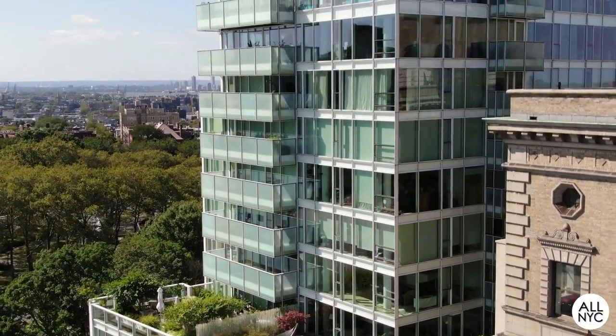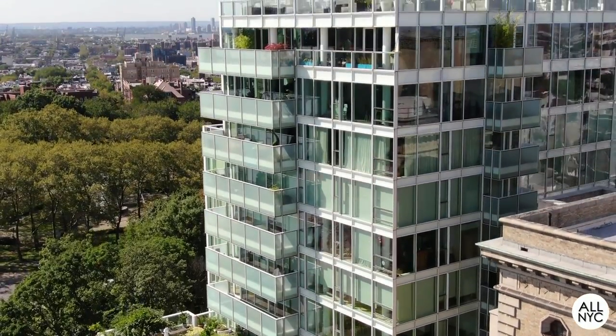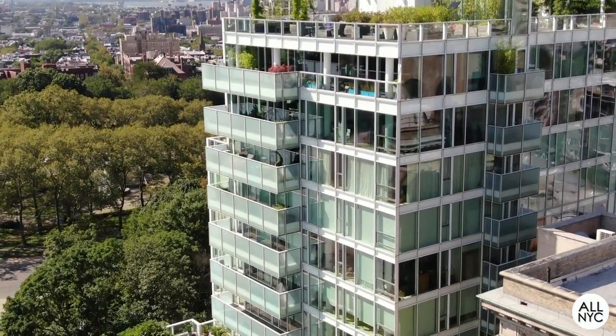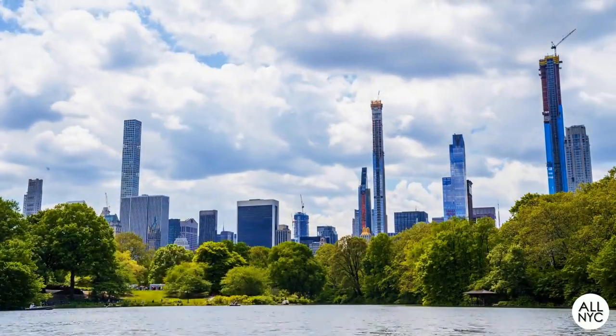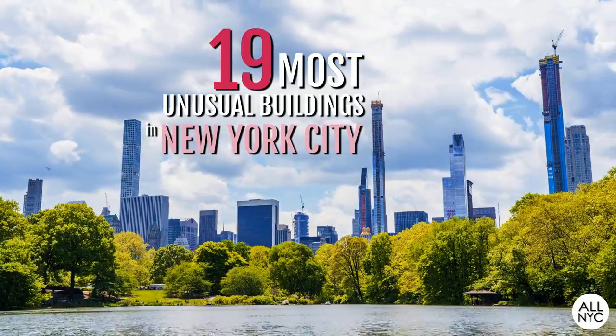Tourists, architecture buffs, design freaks, and even locals, hold on tight because it's going to be a fun and crazy ride today. So without further delay, here are the 19 most unusual buildings in New York City.